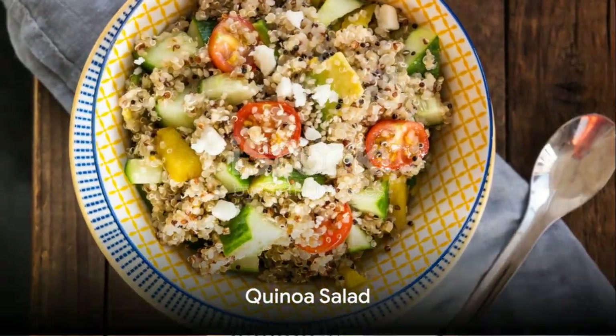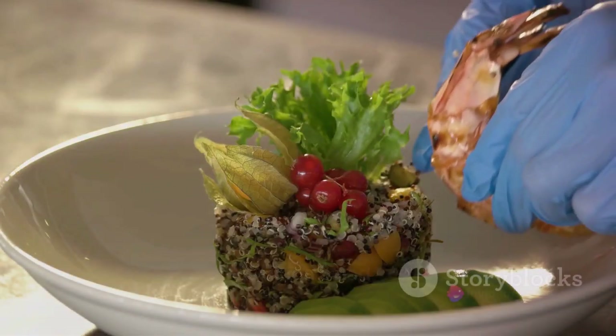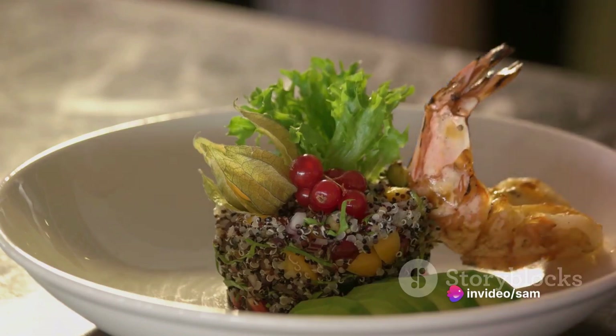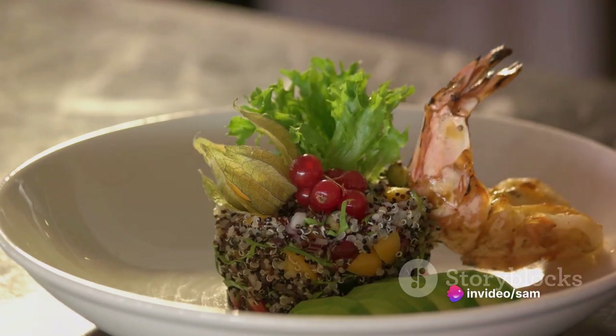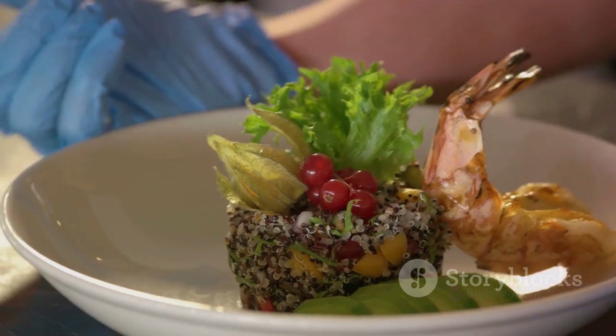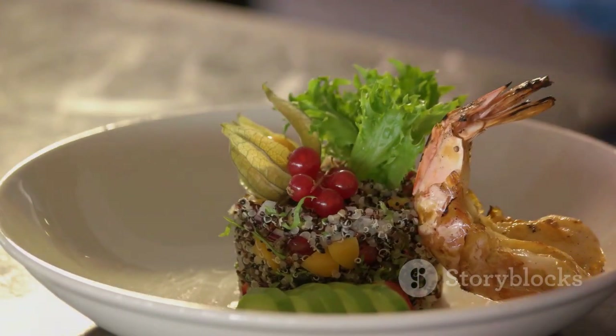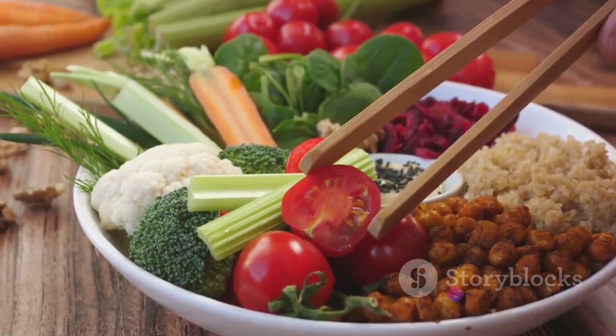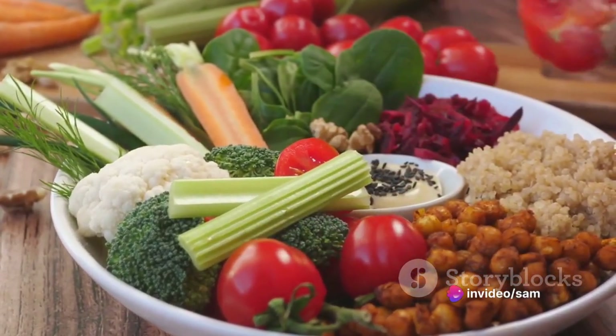First up, a vibrant quinoa salad — a protein-packed meal that's as nutritious as it is delicious. This salad is a medley of fresh vegetables, tossed together with cooked quinoa, a grain that's rich in fiber and high-quality protein. Add to that a squeeze of lemon for a tangy twist and a drizzle of olive oil, a source of heart-healthy fats.